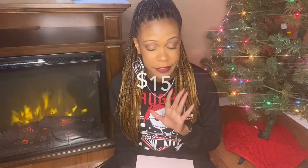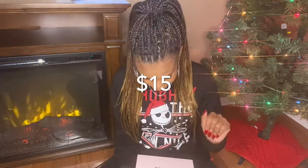Everything I am about to show you was $15, okay? This non-subscription curated box of curly hair goodies comes from Cream of Nature, and I love me some Cream of Nature, y'all.